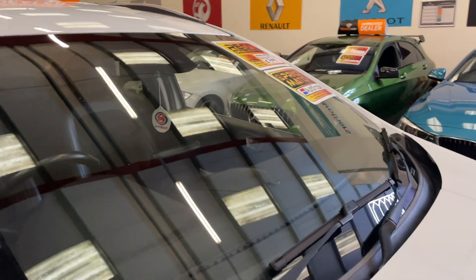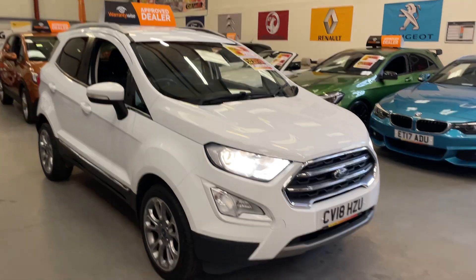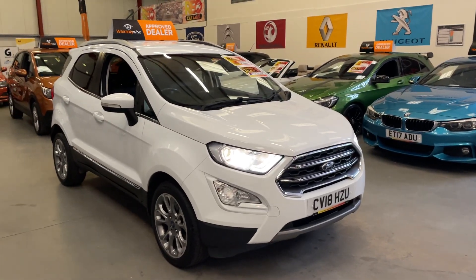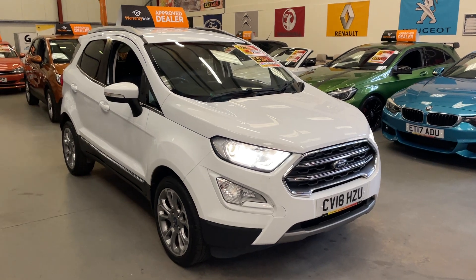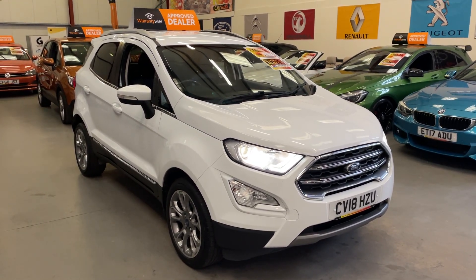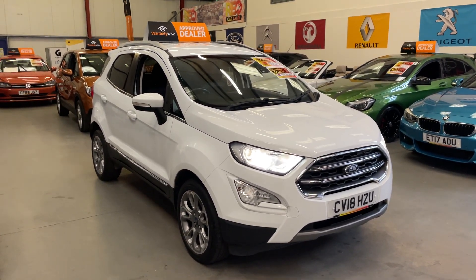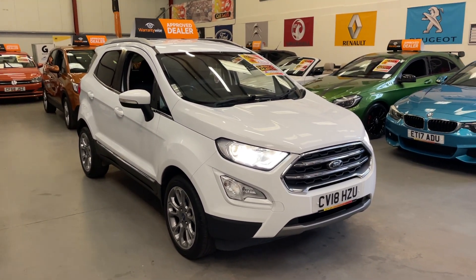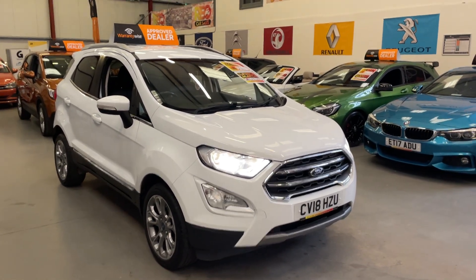The AutoTrader recommended retail price is £9,295 — that's what AutoTrader are saying we should be selling the car for. We've actually got it up for £8,995 as part of our AutoTrader price match promise. Finance is available with payments from £190 a month with no deposit. It will go with a comprehensive warranty, and part exchange is also welcome.